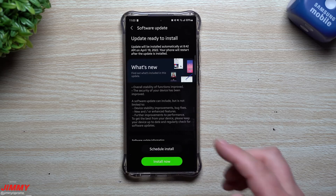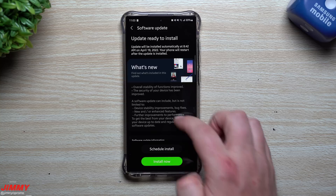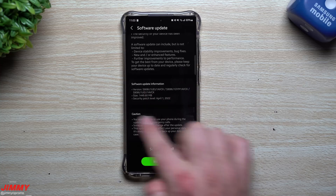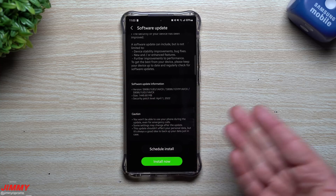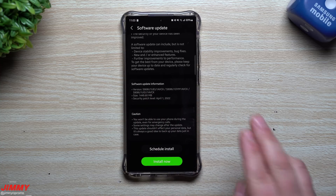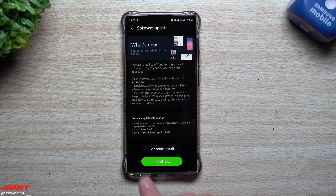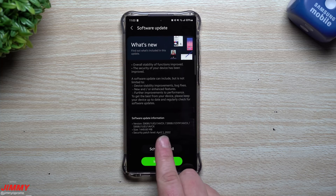This update is very important for vulnerability fixes and patches. There are actually 88 vulnerability patches and fixes that happen with this large update. 55 of these fixes are for Google applications or services and 33 of them are for Samsung apps and services — that is where this one gets fairly large.